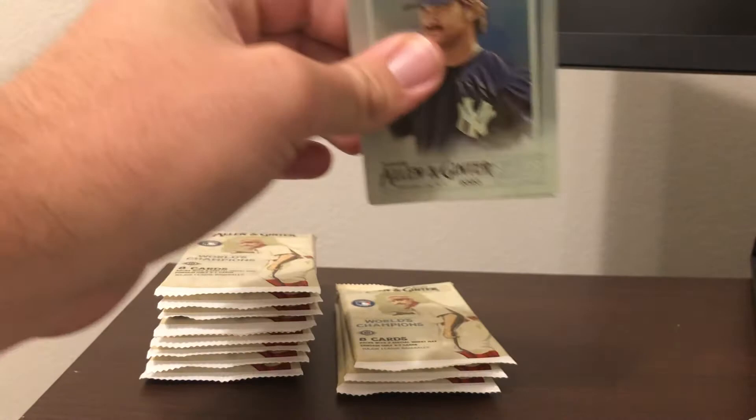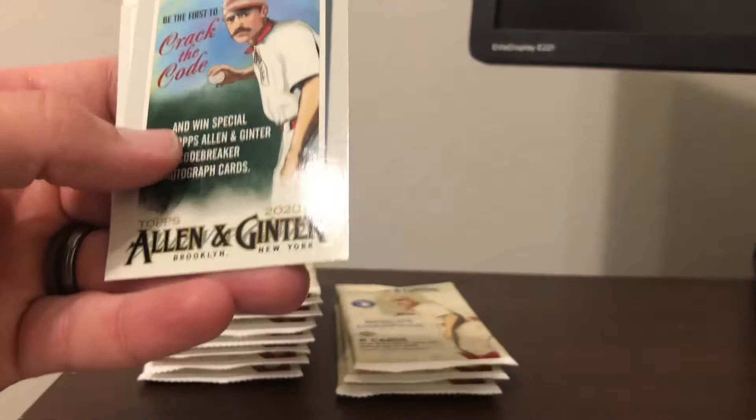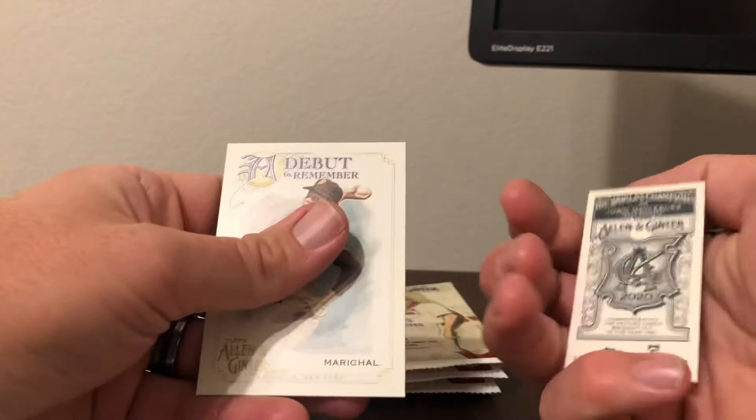We got Don Mattingly, Jose Ramirez, Matt Chapman, Derek Gould, Eddie Murray, a Code Card — those don't do anything — and then Juan Gonzalez short print A&G back mini, and Debut to Remember Juan Marshall.